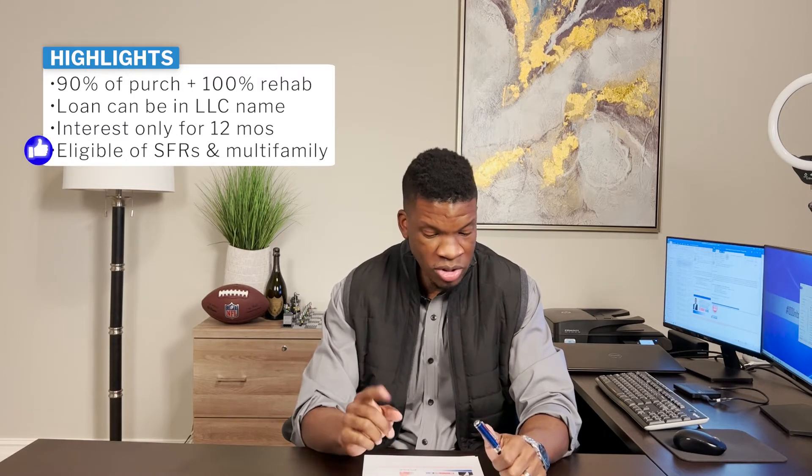Again, our ability to access multiple lenders and bring a variety and flexibility of products to you is allowing us to do this. So quick highlights about the program: we fund 90% of the initial purchase price and 100% of your rehab costs as long as the ARV is there. We can also do these loans in an LLC, and we set it up as interest-only payments for 12 months. This is also eligible on single family as well as multifamily.